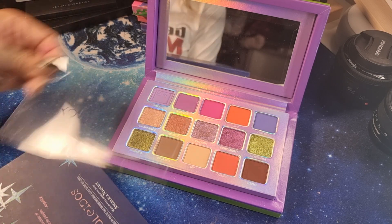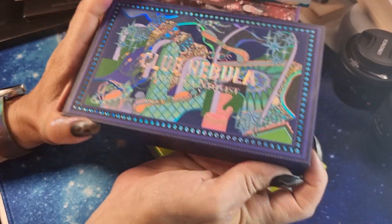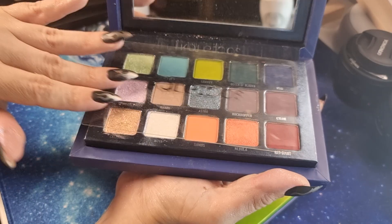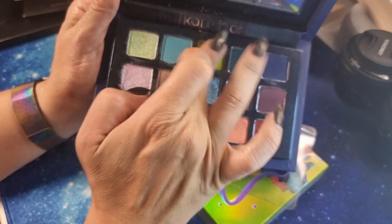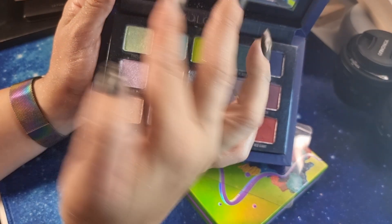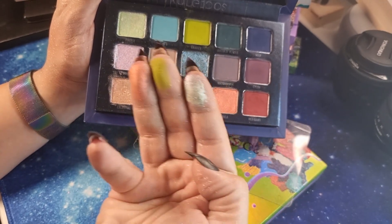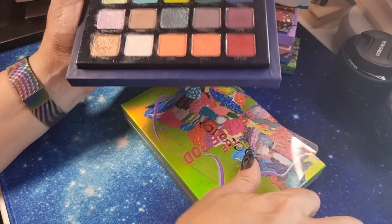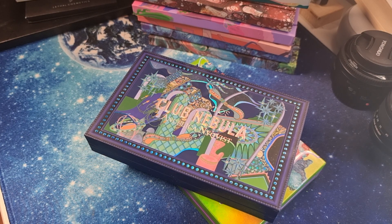Last Kaleidos palette is 'Club Nebula' — the perfect palette I can imagine. Look at this green and this shimmer — stunning! This pink-orange shade is very very pretty. I cannot imagine anything better from Kaleidos. This is the best release from Kaleidos. Unfortunately I know it's not available anymore — I'm so sorry if you haven't had the chance to buy.